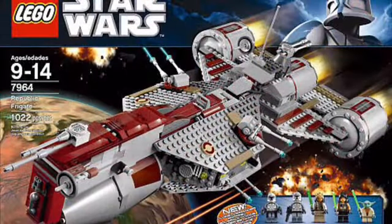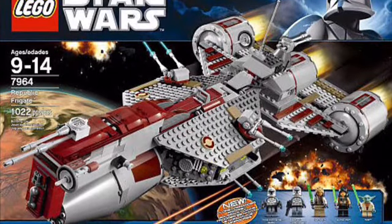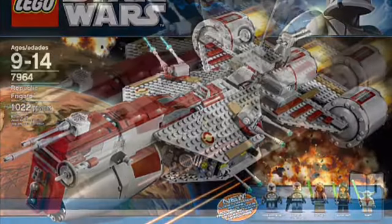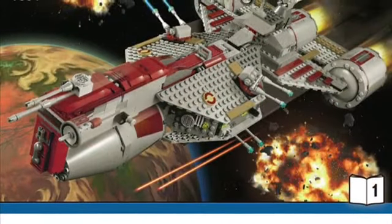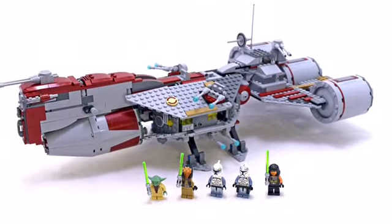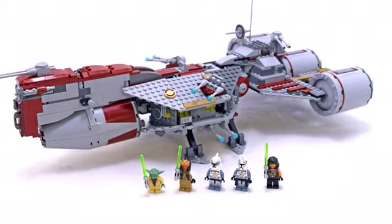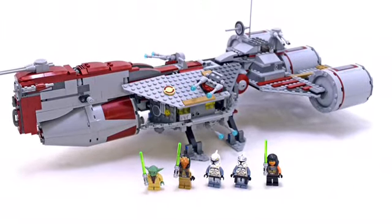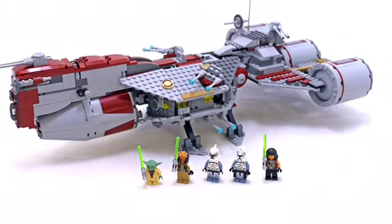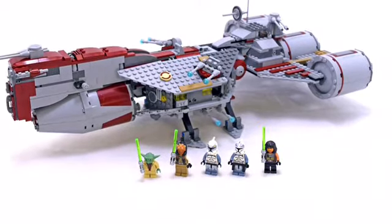Next up, we have the Republic Frigate, a set that LEGO has only released twice ever — the original Episode 1 version and then this Clone Wars version from around 2011 or 2012. So it's been almost a decade. It's a really good set and it came with a lot of unique minifigures like Eeth Koth, Quinlan Vos, Commander Wolffe, and a Wolfpack Trooper along with Yoda. I think they could update the set, update the minifigures — maybe add Phase 2 Commander Wolffe — and just improve on it as a whole. It's a set I personally would like to see remade.